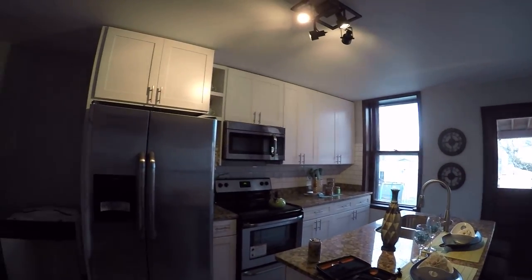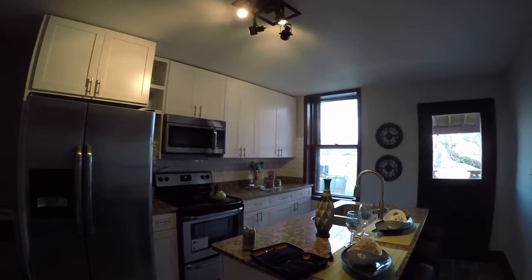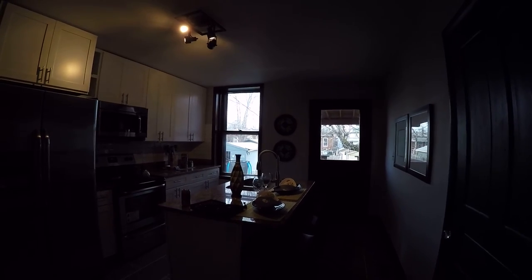New granite countertops. We have brand new cabinets, pulls, and stainless steel appliances. There's a breakfast bar here under the brand new countertop.